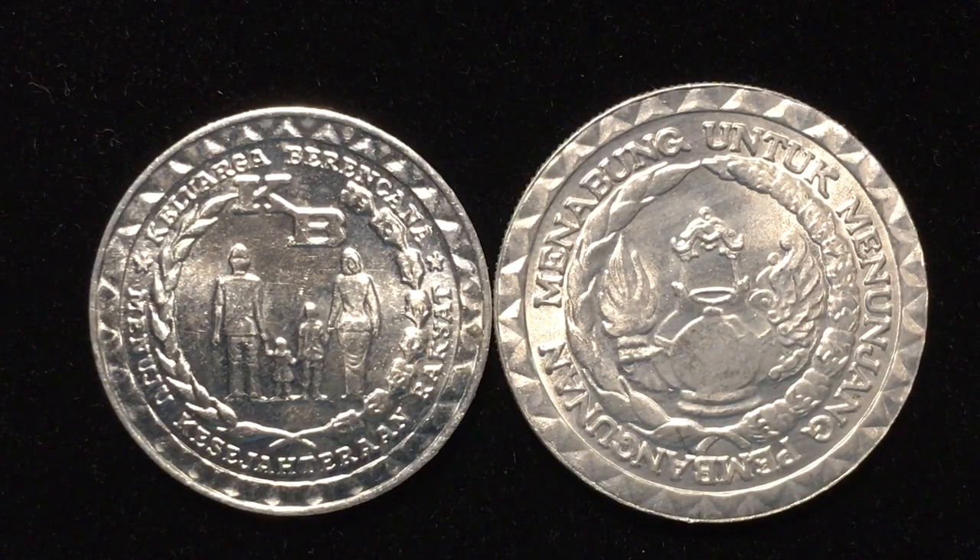Hello all you coin aficionados out here, and welcome once again to the DC Coin World International Coin Channel. Today we have two more in our series of coins from Indonesia.